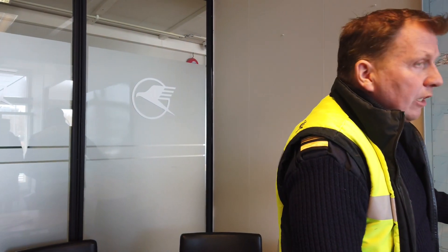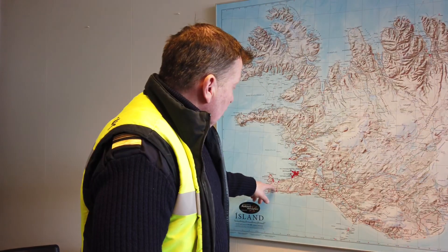One part of the crater kind of collapsed yesterday and it has filled up again, and now it's coming from two directions. It's running both to the south and to the north.